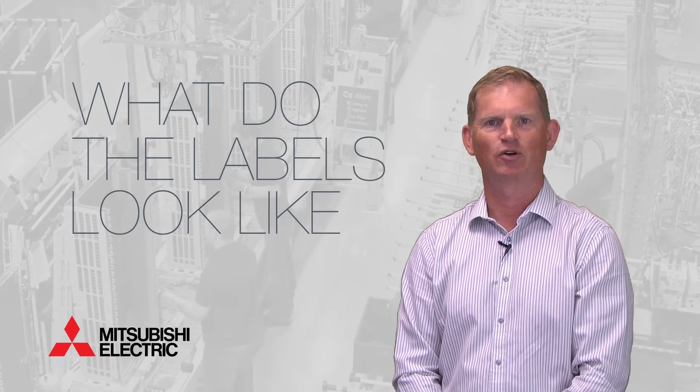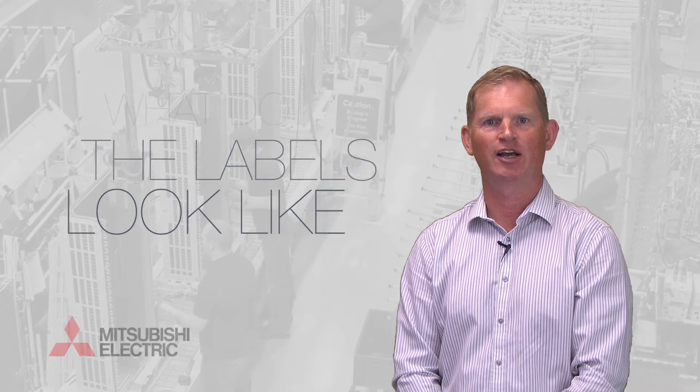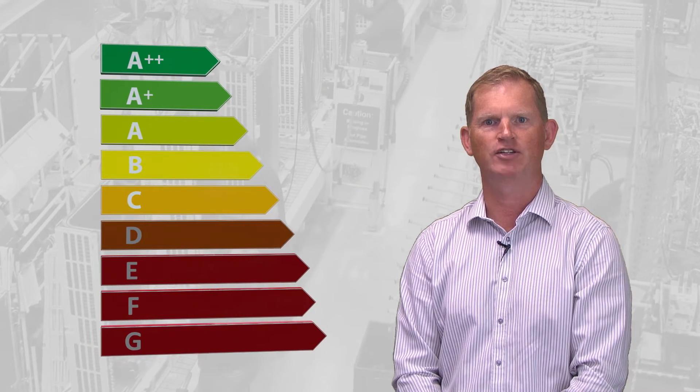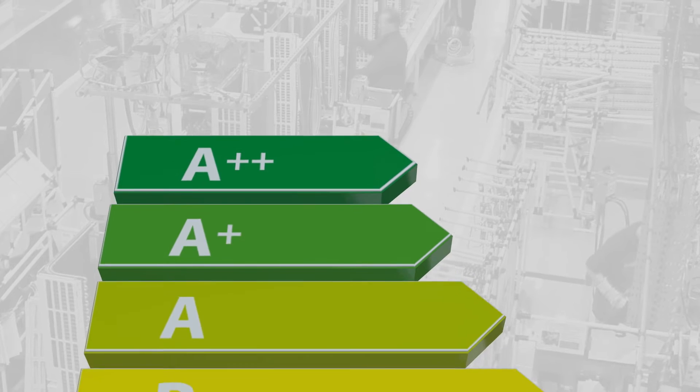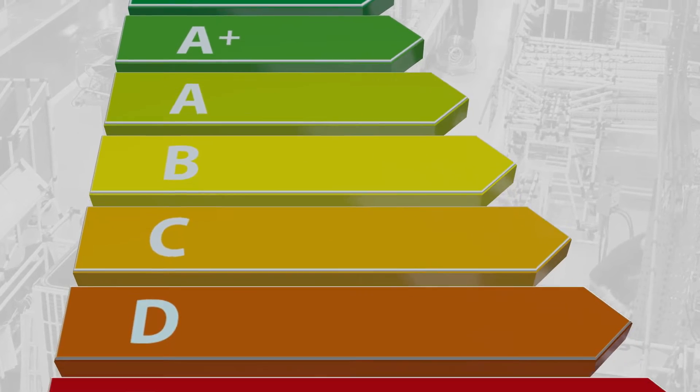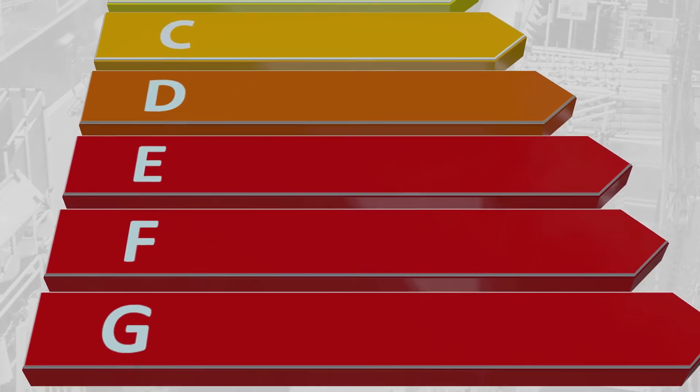Manufacturers will have to make sure that all of their products have correct energy labeling, which will show the efficiency ranging from the most efficient A++ to the least efficient G. The labels will be clearly marked with coloured bars from green, the most efficient, all the way down to red, the least efficient.